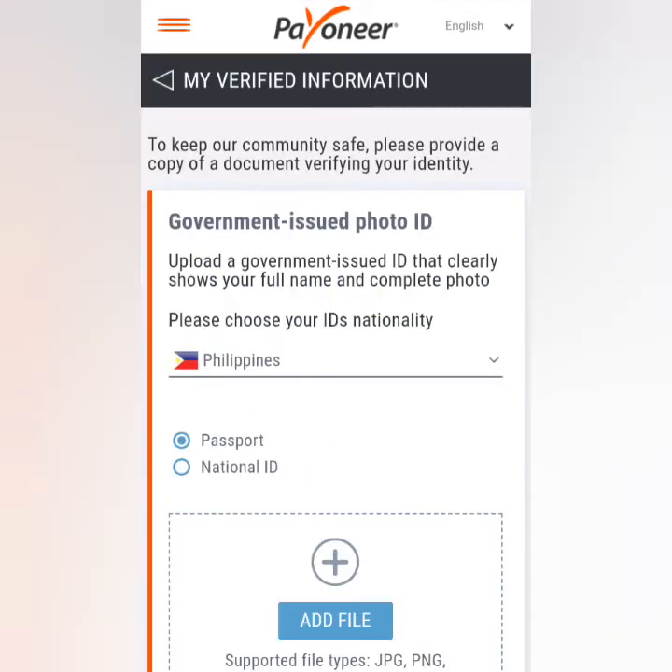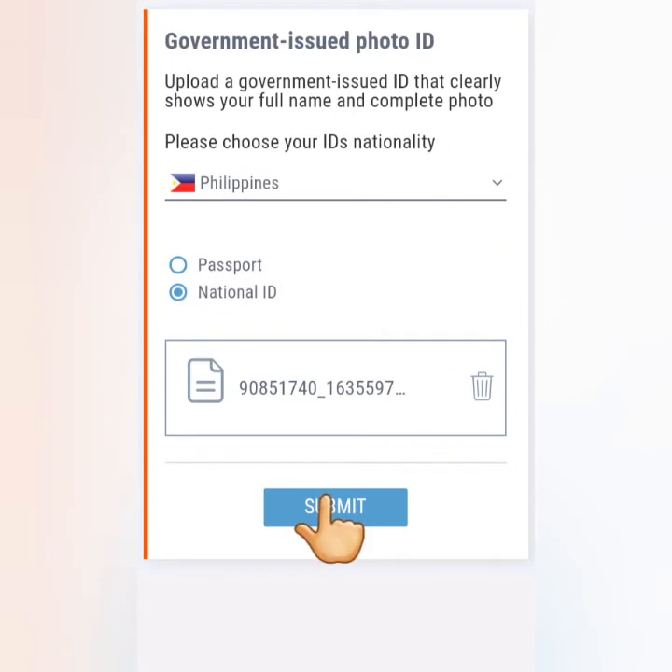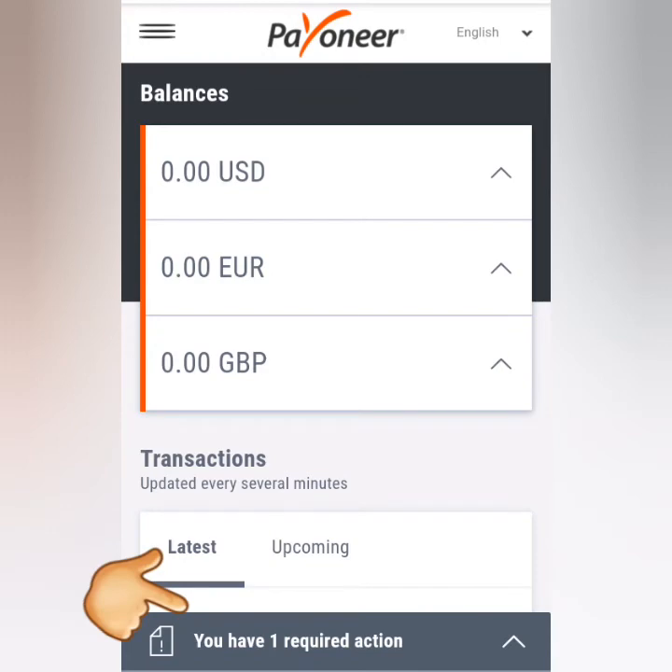Choose whether you're going to submit a passport or a national ID. Click on Add File and upload the photo of your government-issued ID, then submit. Success! You have one more required action after this.